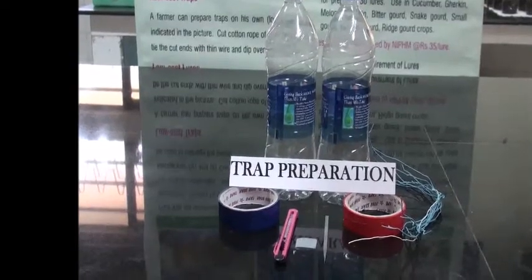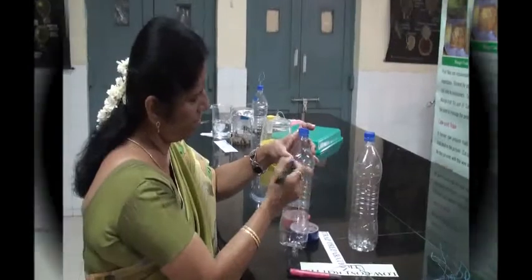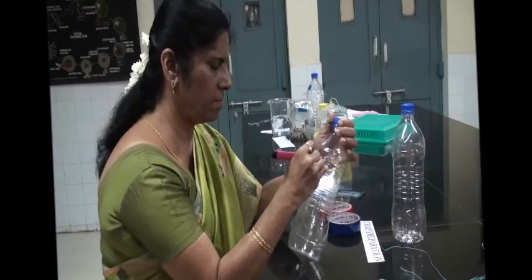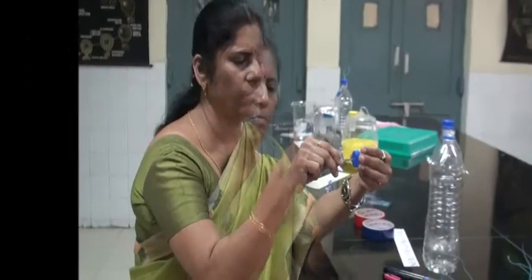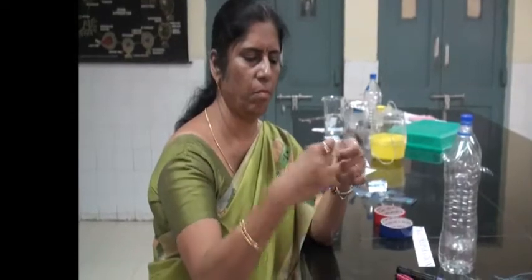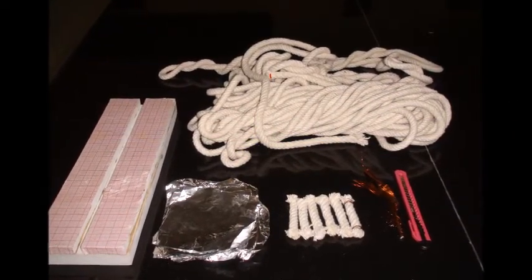To prepare the trap, take one empty water bottle. Mark 3 inches from the top of the bottle and mark 3 windows of 1 inch by 1 inch. Cut the windows. Make a hole in the center of the cap with a sharp needle. Take a 10-inch thin wire and make a knot in the center. Pass one end of the wire from inside the cap to the outside. Make a loop for hanging in the field. Leave the other end loose for tying the lure. The trap is ready.